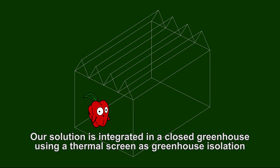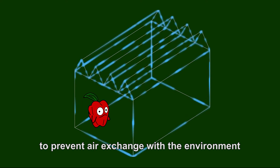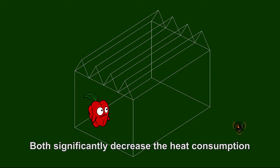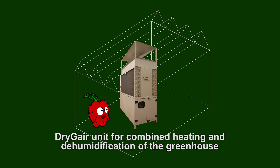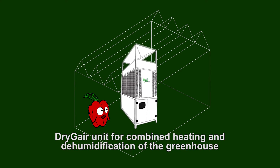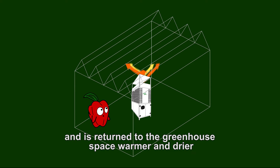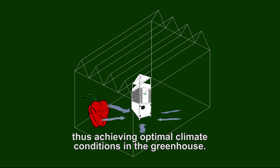Our solution is integrated in a closed greenhouse using a thermal screen as greenhouse isolation to prevent air exchange with the environment, both significantly decreasing the heat consumption. The DryJer unit for combined heating and dehumidification of the greenhouse is constructed so the air drawn from the greenhouse space is channeled through it and is returned to the greenhouse space warmer and drier, thus achieving optimal climate conditions in the greenhouse.